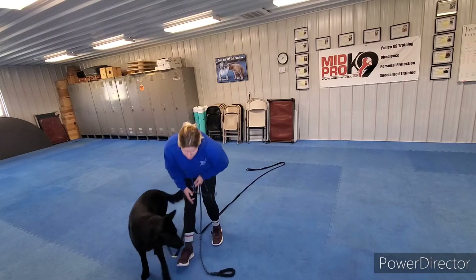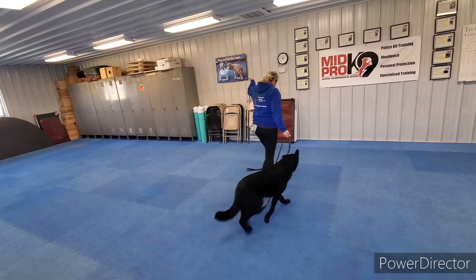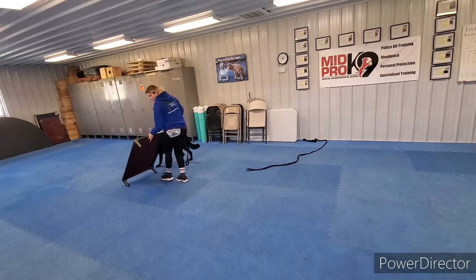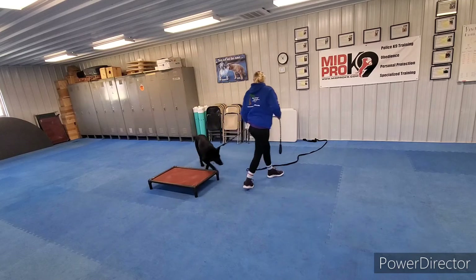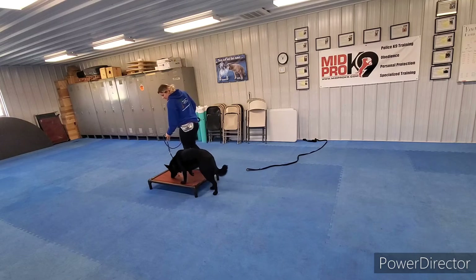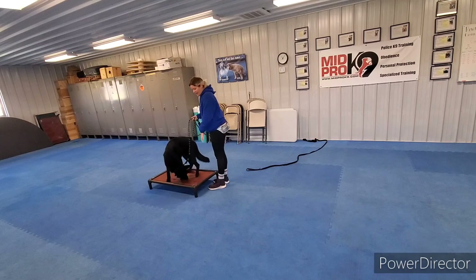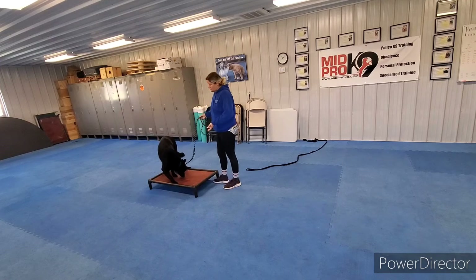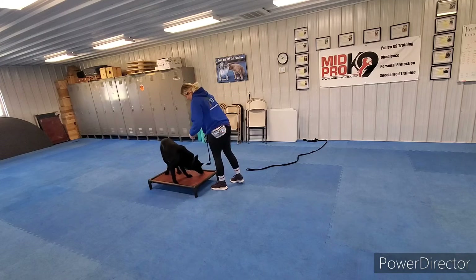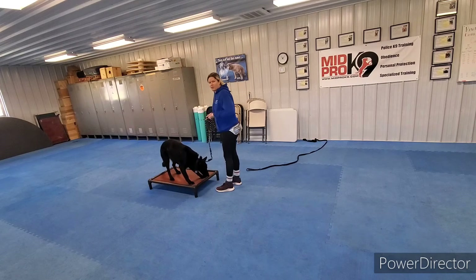We'll switch him back to his short leash and then do place stay. So we put him on place — all the way out. Then I come back to the front side. It's one way on, one way off — that's what we want Duke to think, so he doesn't jump on, get his treat, and then jump right off. Whenever we reward, we put the treat directly on the bed, that way he thinks the bed produces the reward.